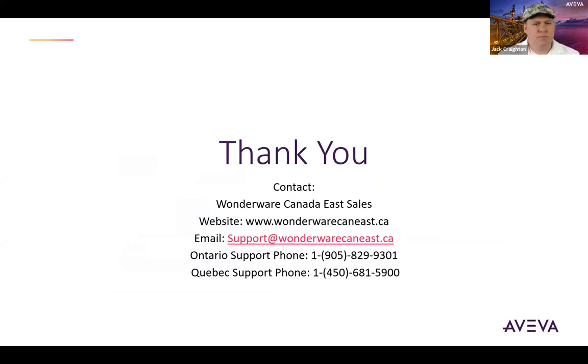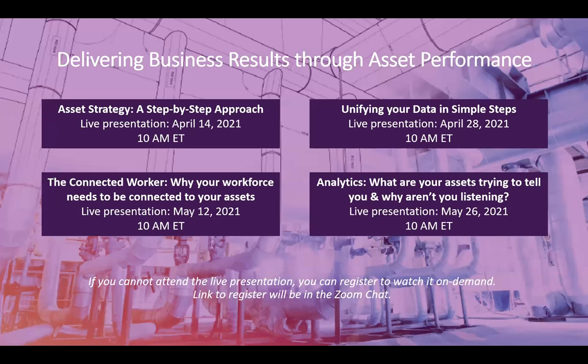Alicia: Thank you, Jack. Thanks for the presentation. If anybody has any questions, there's a Q&A button at the bottom of your screen. We also have one last live webisode happening in two weeks from today, and you can register or access past webisodes on demand. Jack, the first question: in relation to Work Task, can you create customized dashboards?